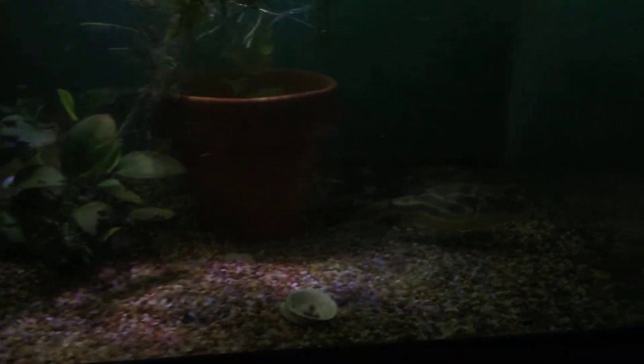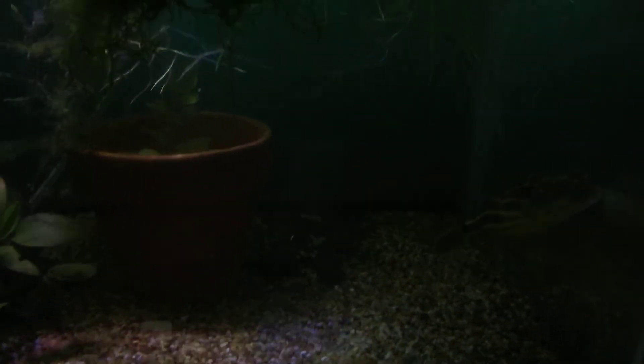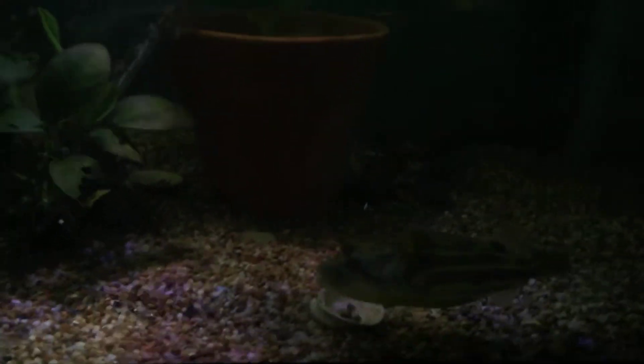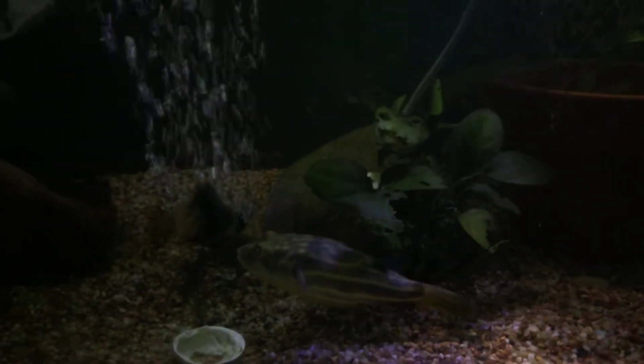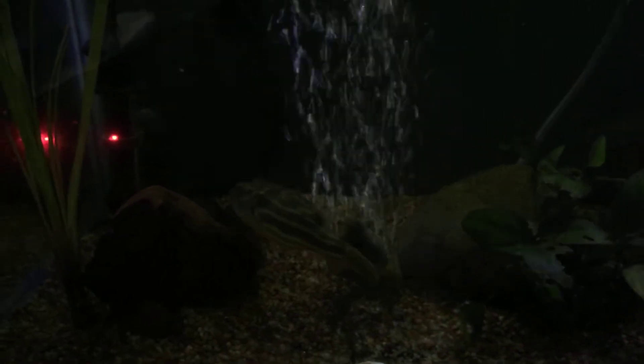I think she's figured out that the camera's out and has had enough of this session. So thanks for checking in on her — she has quite a following. She popped her little puffer. She's just about to outgrow the saltwater puffer that I have.